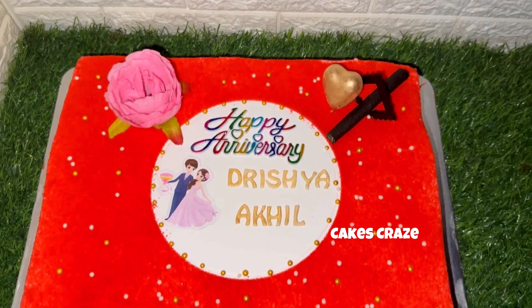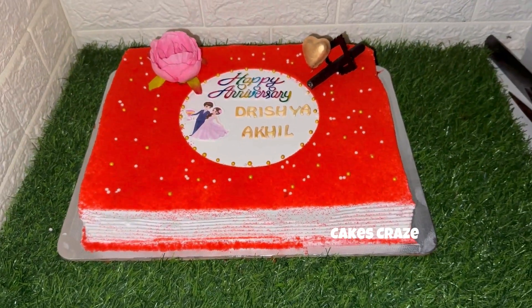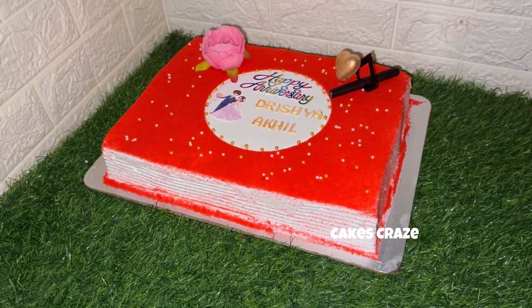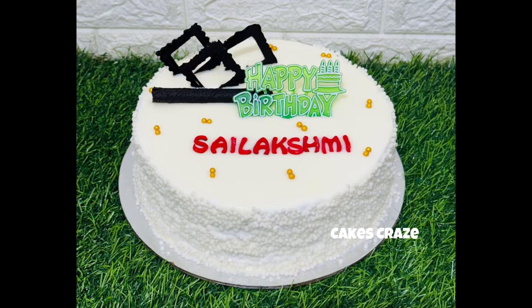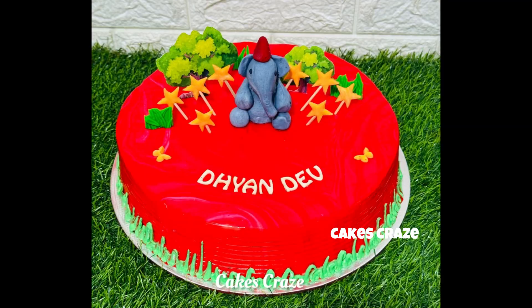We have a 2 kg rectangle shape cake and a 2 kg of cake, and a 1 kg of cake. If you like this video, subscribe to our channel. Please like and share the video. We are going to show you a new video.